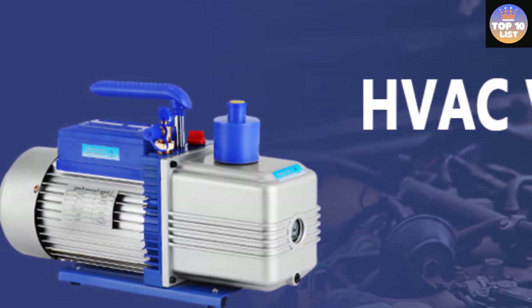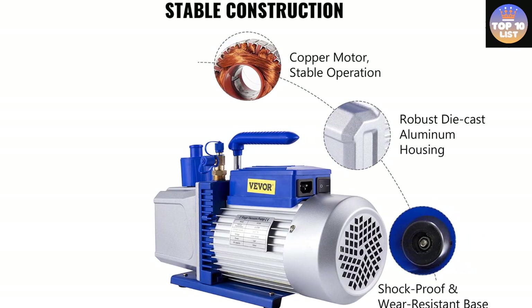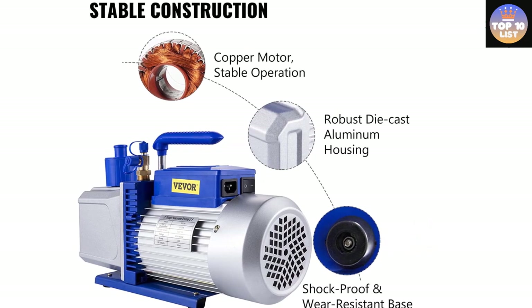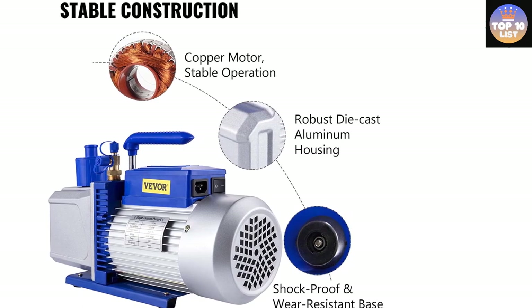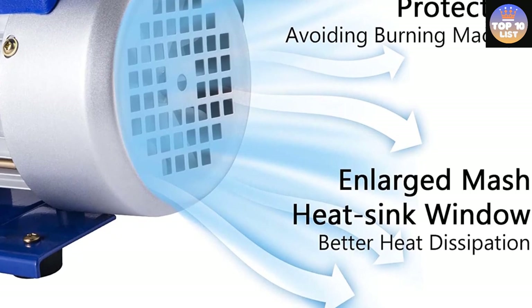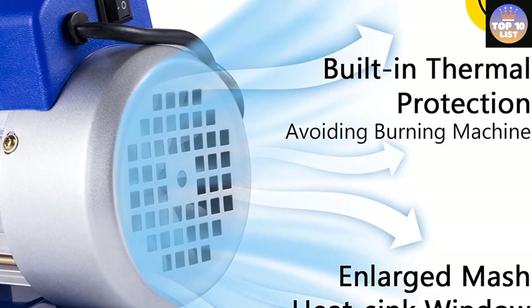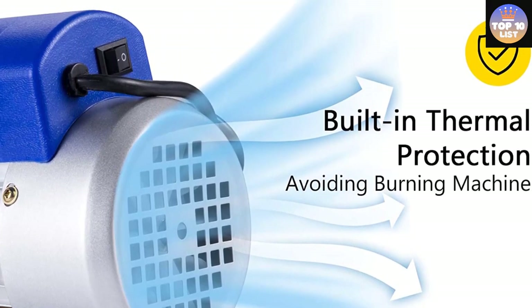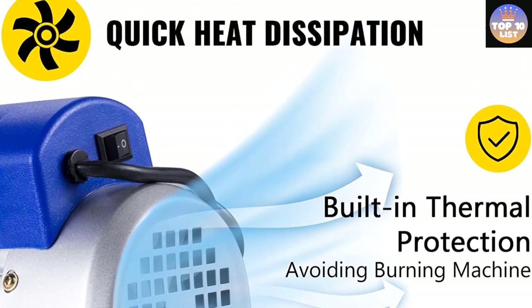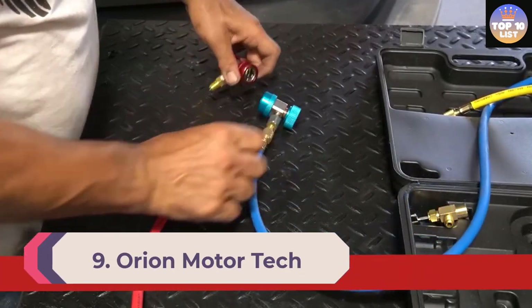The 12 CFM, 1 HP vacuum pump suits a wide range of applications including household air conditioning, automobile maintenance, vacuum packaging, refrigerator vacuum industry, and more. It can protect itself and prevent burnout when something is stuck. It features a built-in high-volume cooling fan for extended use, an overheat self-recovery fuse, and a heat dissipation window design for fast heat dissipation and effective protection of machine performance.